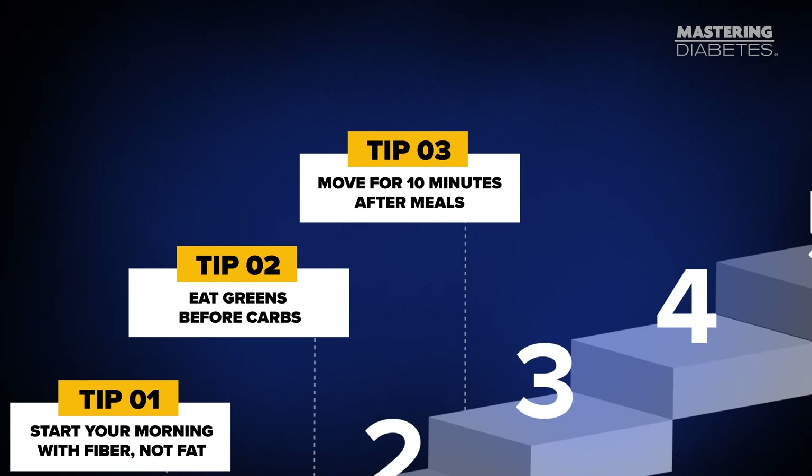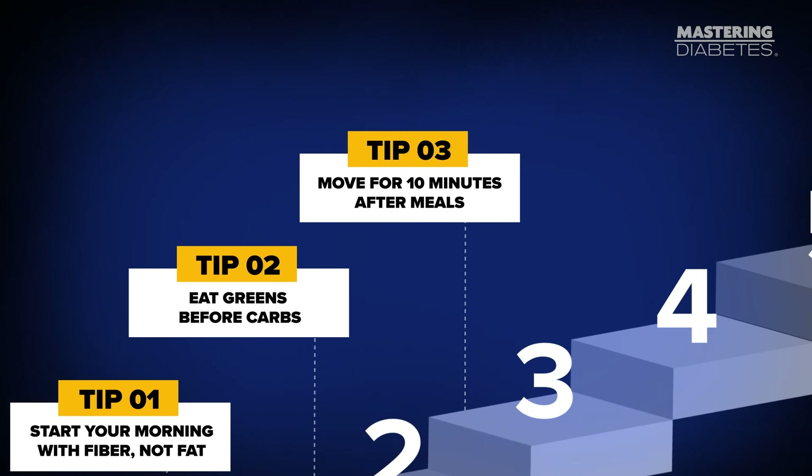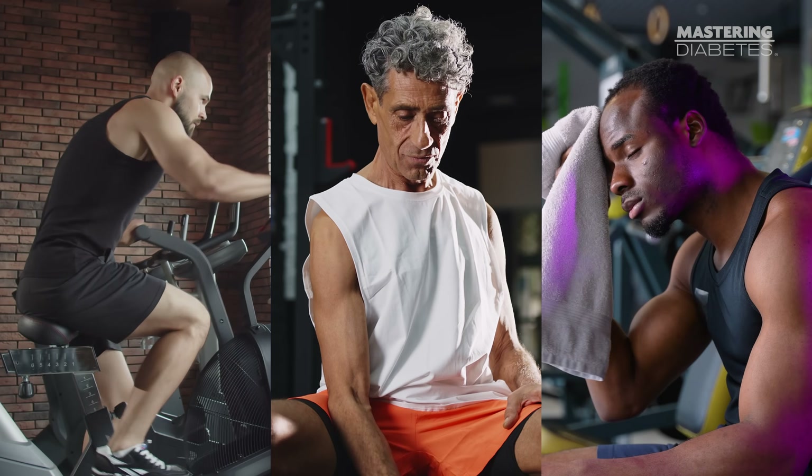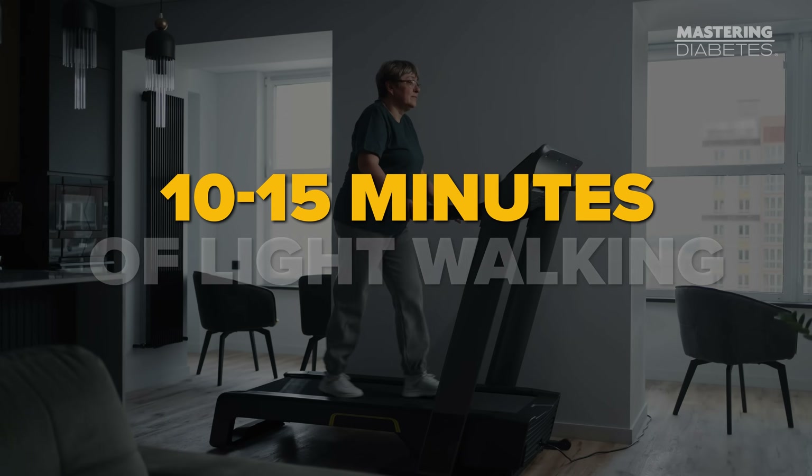Tip number three: move for 10 minutes after meals. This is one of the fastest, most reliable ways to lower blood sugar in real time. You don't need the gym. You don't need weights. You don't even need to sweat. Just 10 to 15 minutes of light walking — it's that simple.